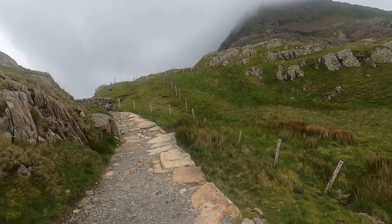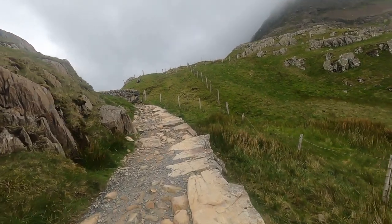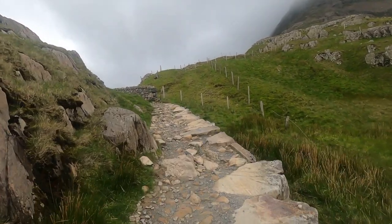Take your own path — whether you're coming up the ridge with me or you're taking the Watkins Path or the Miner's Track, you do you.